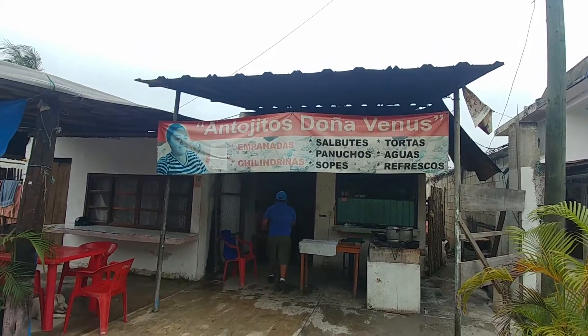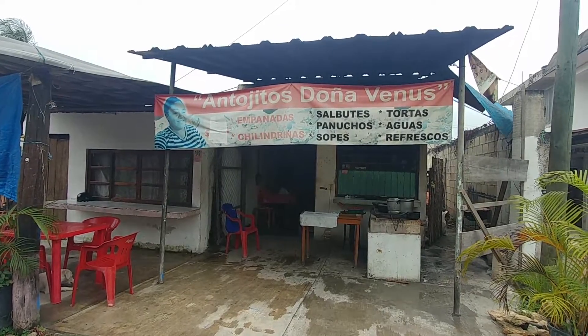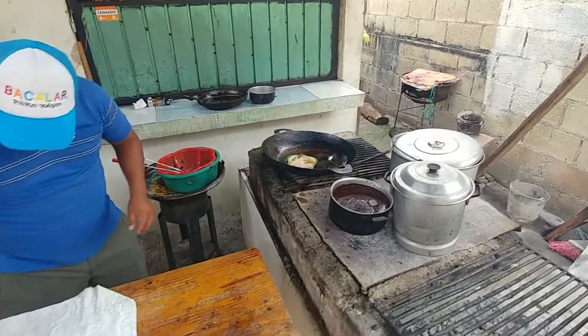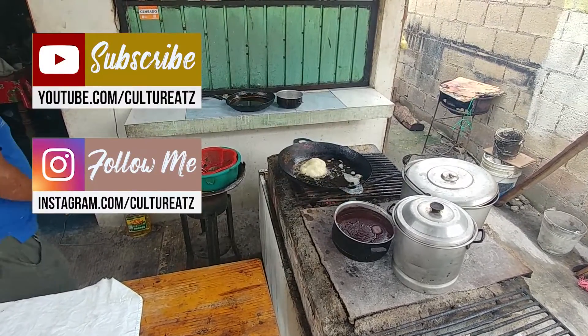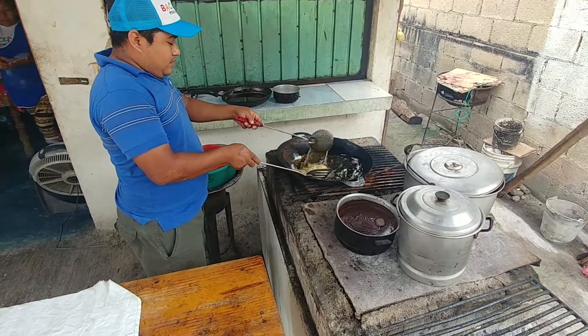Right across the street from our Airbnb there's this little restaurant and we're going to get some breakfast. This is how a salbutas is made. It puffs right up.